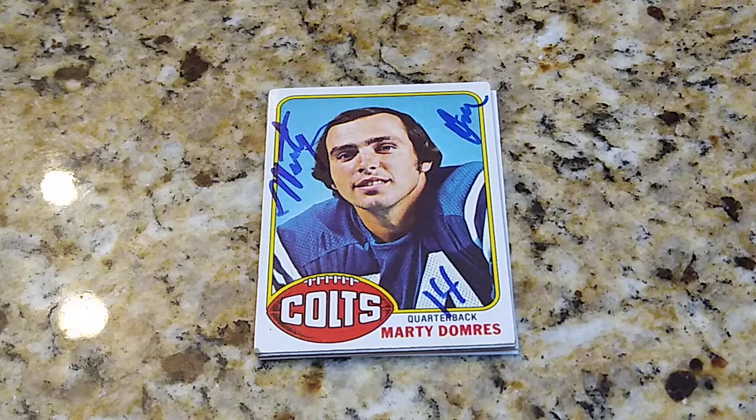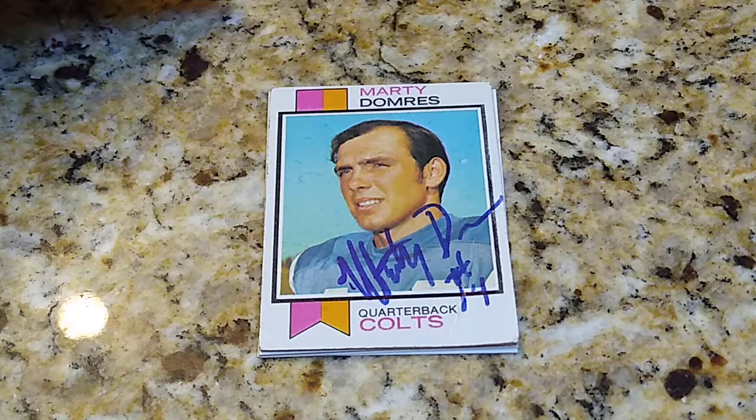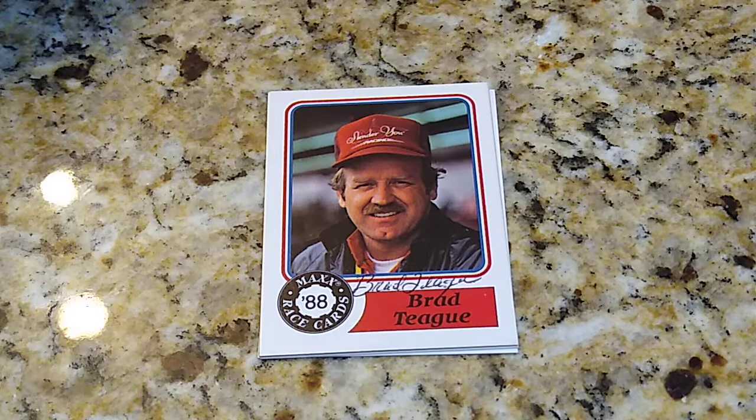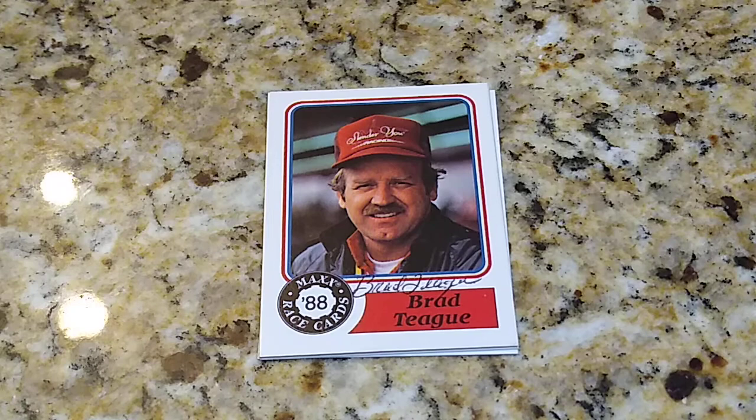So this is his 1976 card, Marty's 1974 card, and Marty's 1973 card. Now of course he was the quarterback for the Colts, more of a backup. Unitas left there in 1973, and also Earl Morall about that time. But Marty was nice enough to finally send my cards back.